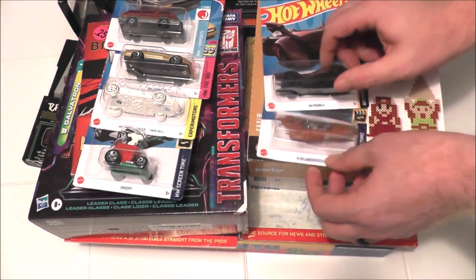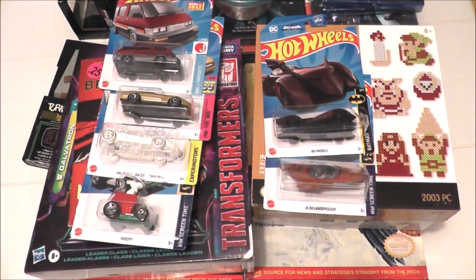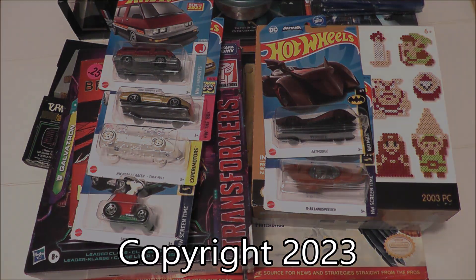So there you go — that's some of my recent pickups from the past month or two. Let me know if there's anything you think is really cool in these pickups, or something you want to see me make a video on, in the comments below. I will see you next time.